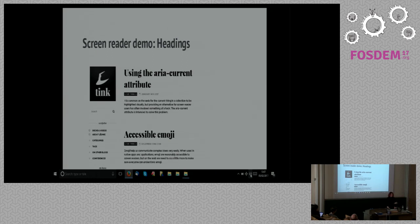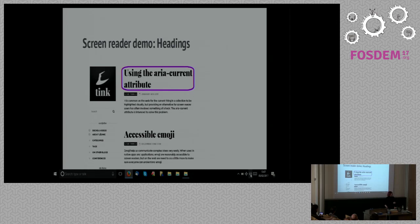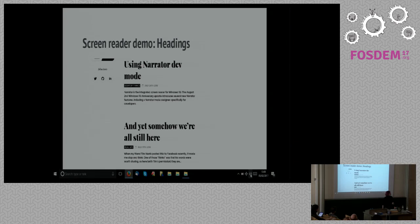Think — heading level one. Using the aria-current attribute — heading level two link. Accessible emoji — heading level two link. Using Narrator dev mode — heading level two link. And yet somehow we were all still here — heading level two link. So as the highlighted headings showed up on screen, the screen reader was reading each of those headings, looking at the H tags in the HTML and announcing the text inside them. These headings also happen to be links, and the screen reader was announcing that fact as well.